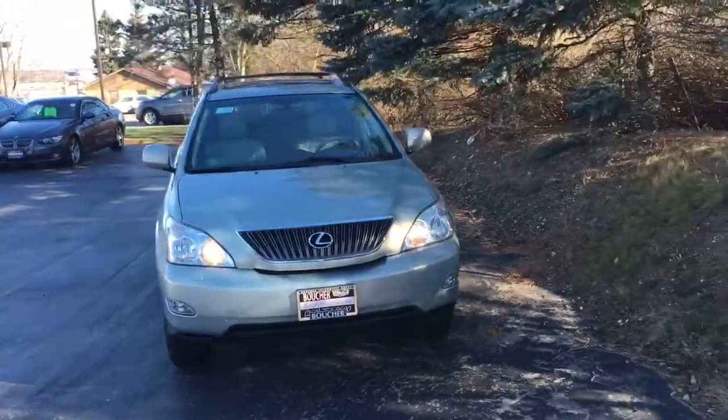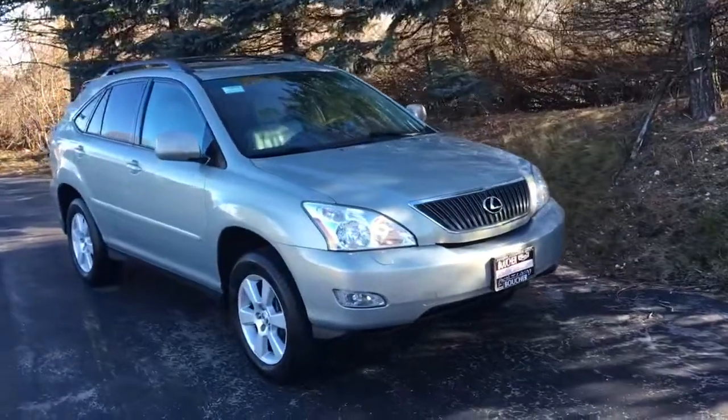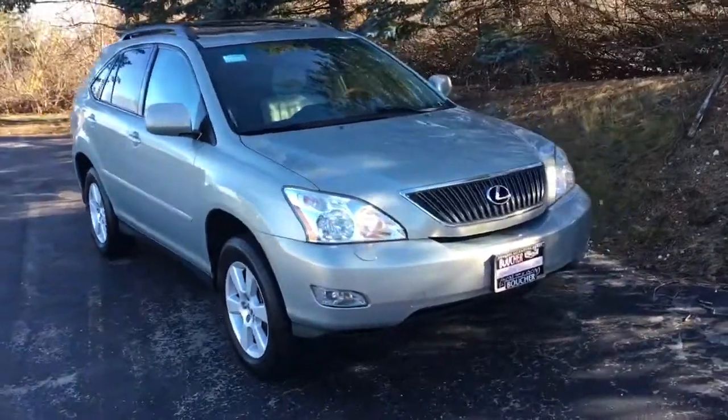You can reach us at 262-754-9600. Just call and ask for Marcus and we'll answer any of your questions and set up a test drive today. Have a wonderful day.